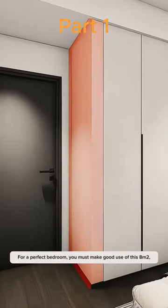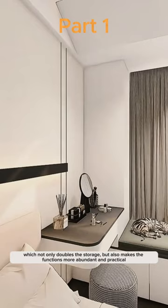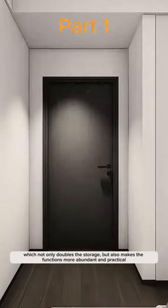A perfect bedroom — you must make good use of this 8 square meters, which not only doubles the storage, but also makes the functions more abundant and practical.